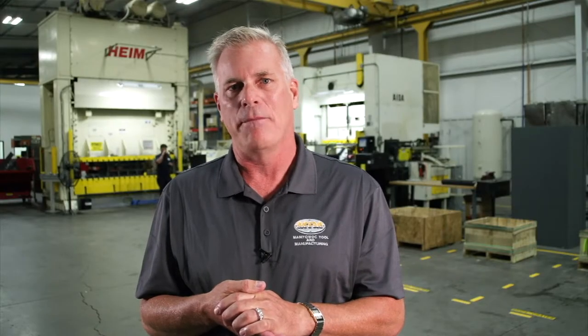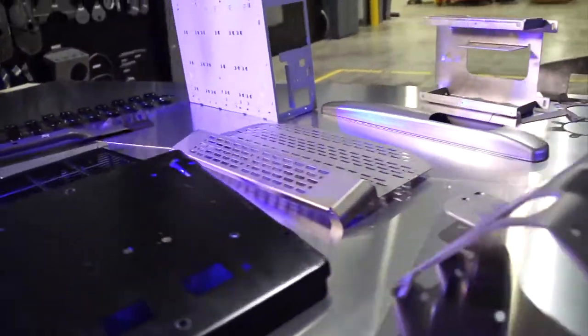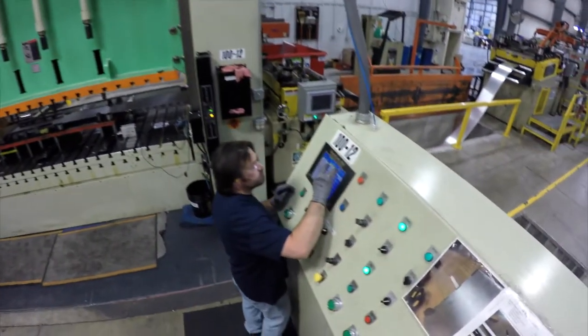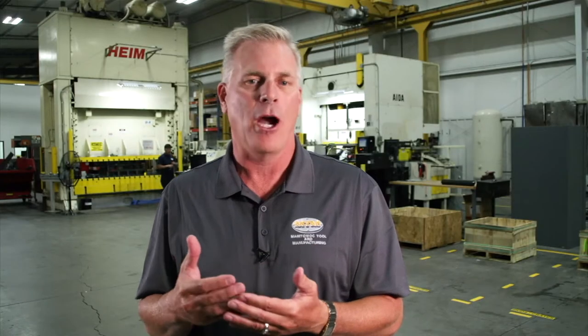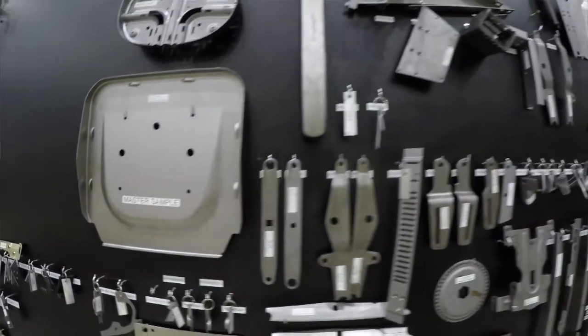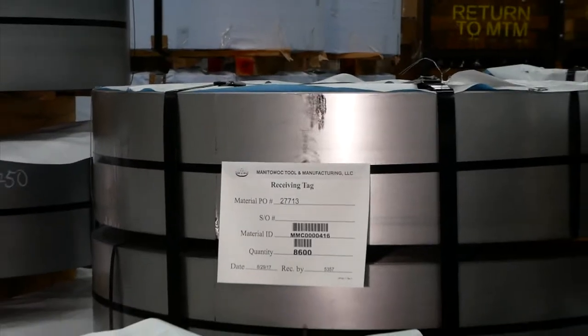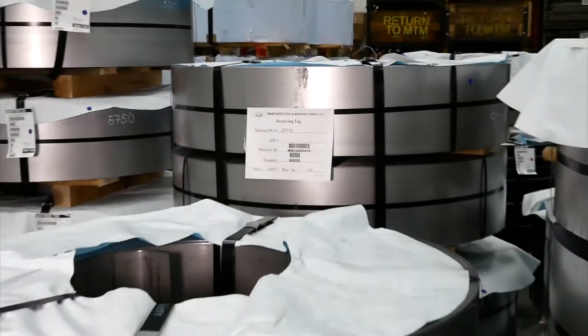We embarked on a strong 5S program in this plant. What I asked them to do is put a suit and tie on this plant, and what we found is a lot of efficiencies through that process. Everything is barcoded — we know exactly where the tools are, we know exactly where the raw material is. So when we're going from job to job, we are quickly doing that, not searching for items.